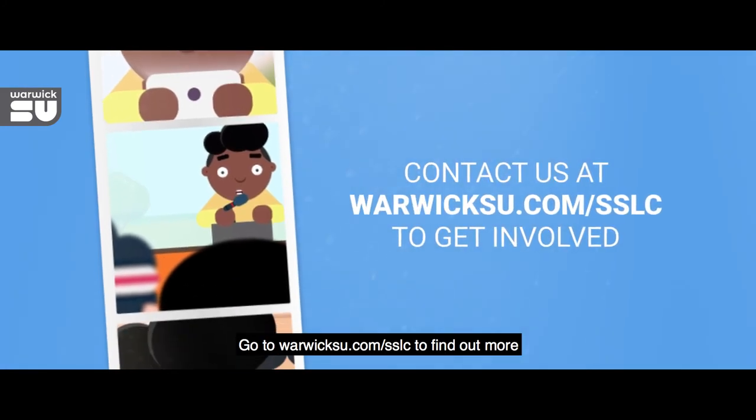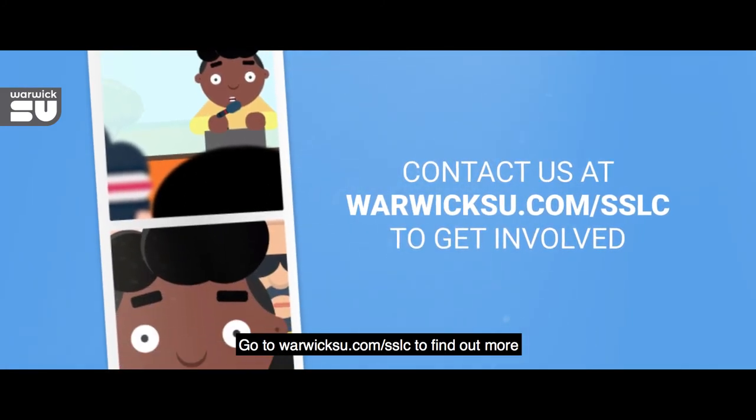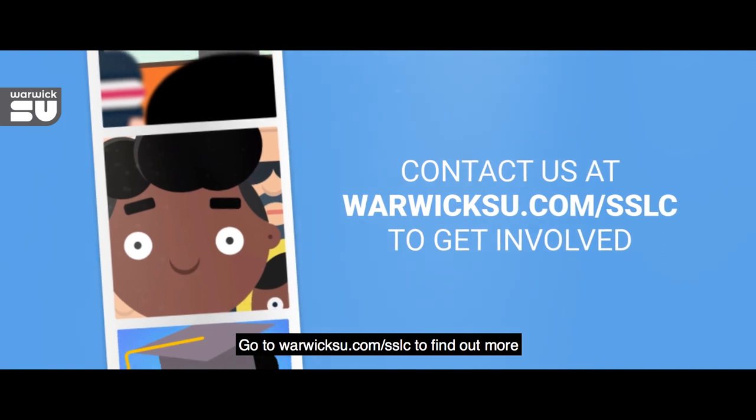Go to WarwickSU.com/SSLC to find out more.